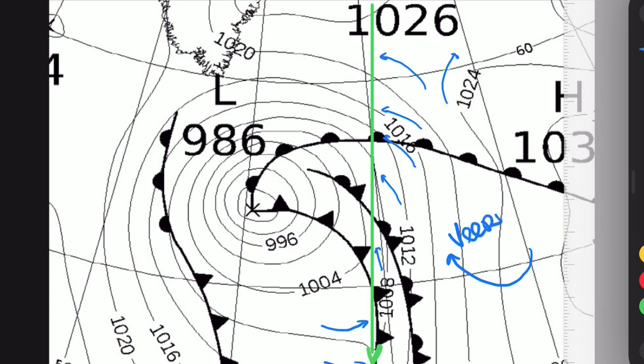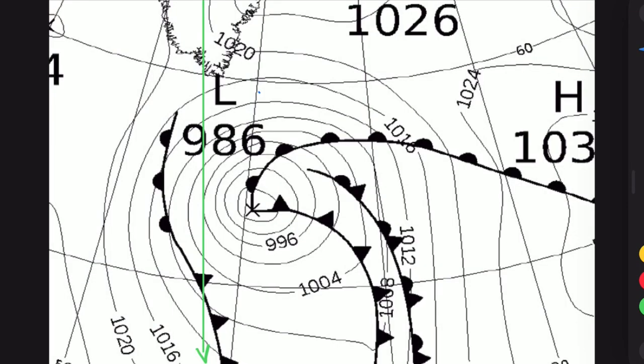The wind also changes in direction around you. Let's do one more example — if you pass the low-pressure area on the other side, you will have a following wind on your port side, and that will turn to your starboard side, so you basically have to jibe as the wind is backing.